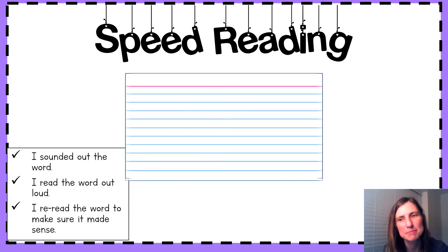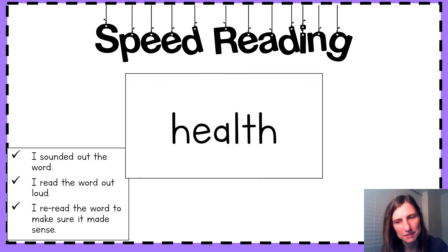Next up. Sound it out. Say those sounds together. What's the word? Let me hear it — health. We hear that short E sound right here with that tricky EA spelling in health. All right.